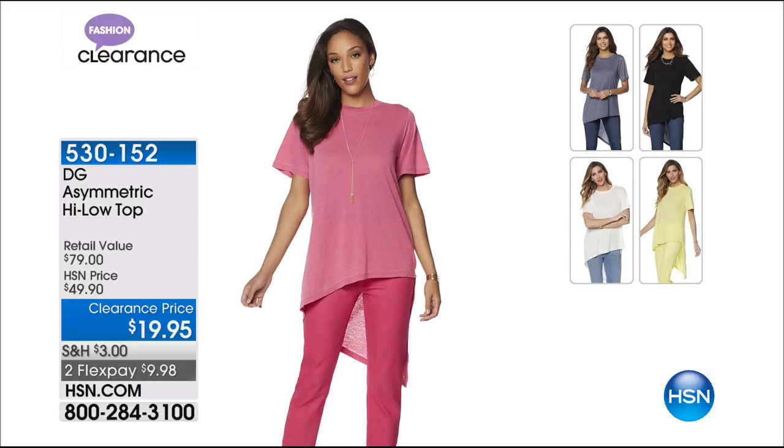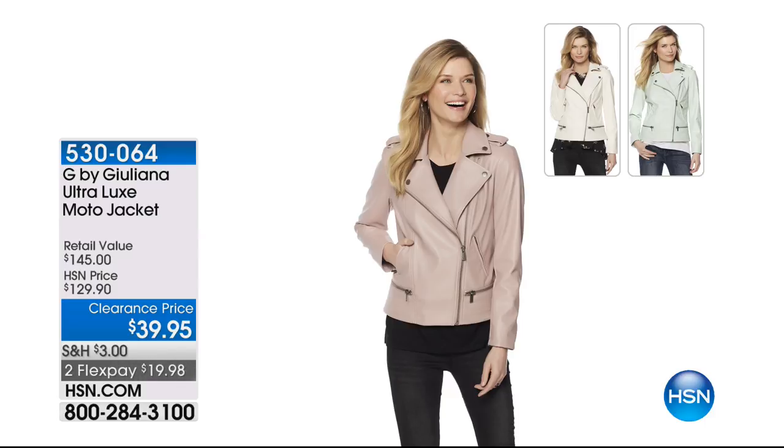Size extra small through 3X. Pick your color and your size. Also available — G by Juliana. $90 off. This is her ultra lux moto jacket. It goes perfectly with the blouse we have coming up. Beautiful rose, desert flower in the front, and then white sand in the middle, and surf — a beautiful sea foam green color. Her vegan leather feels like the buttery softest leather. It feels like lambskin. You would pay $500 for a lambskin jacket that looked like this and you're paying $39.95. The two flex pays get that home for $19.99. That's an incredible deal because her stuff is tailored.